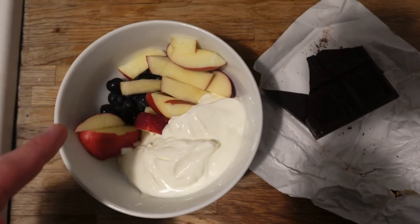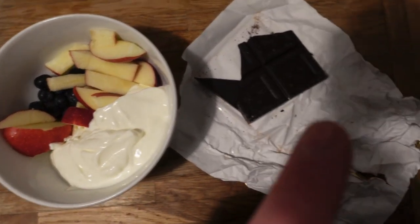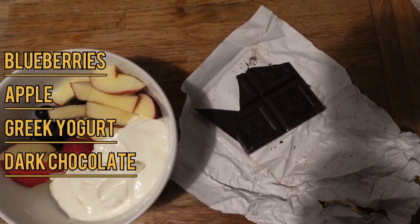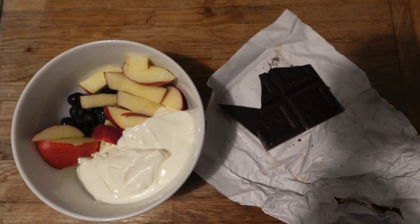Unfortunately I have a really bad sweet tooth and I always need to have something for dessert. I'm going to show you what I have in fight camp while I'm cutting weight for dessert. Here I've got blueberries, apple, some Greek yogurt, and some dark chocolate - I'm going to mix all of this together and have that for dessert once my chicken and sweet potato are done.